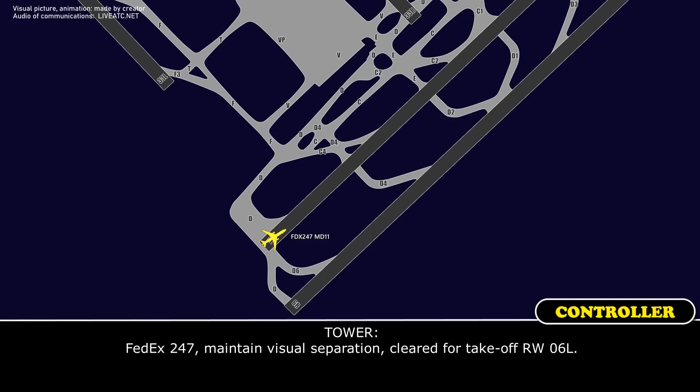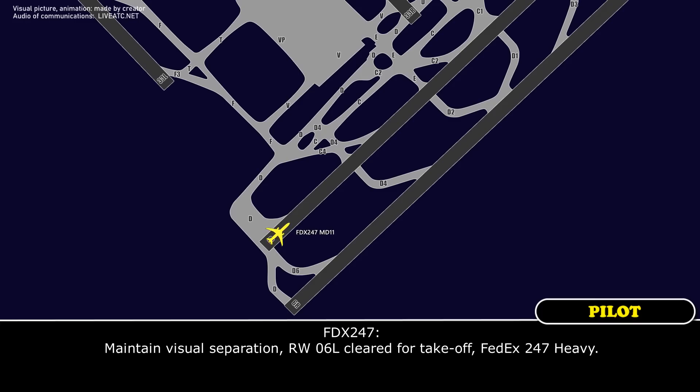FEDEX 247, maintain visual separation, clear for takeoff runway 06 left. Maintain visual separation, runway 06 left, clear for takeoff, FEDEX 247 Heavy.